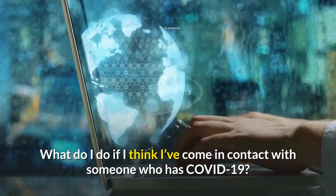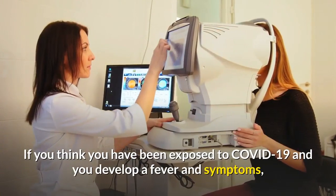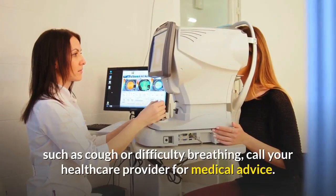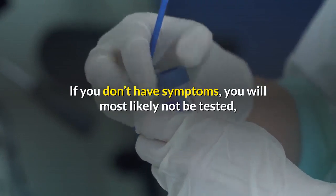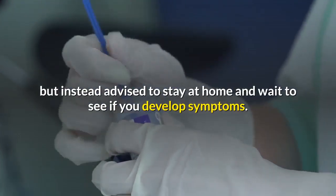What do I do if I think I've come in contact with someone who has COVID-19? If you think you have been exposed to COVID-19 and you develop a fever and symptoms such as cough or difficulty breathing, call your health care provider for medical advice. If you don't have symptoms, you will most likely not be tested, but instead advised to stay at home and wait to see if you develop symptoms.